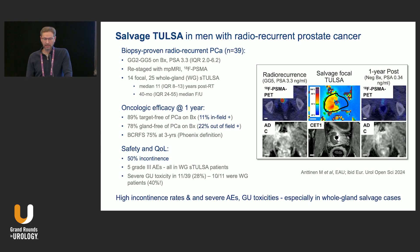Salvage TULSA is being explored, though data are very preliminary — only one abstract so far. Oncologic efficacy at one year showed about 11% in-field recurrences and 22% out-of-field cancer. However, the safety profile for salvaging radiation failures was concerning: 50% incontinence — as bad as salvage prostatectomy — grade three adverse events, and severe genitourinary toxicity in 28%, mostly in whole gland salvage cases. In summary: high incontinence rates, severe adverse events, and genitourinary toxicity are particularly problematic for whole gland salvage. Focal therapy is where this technology can shine.